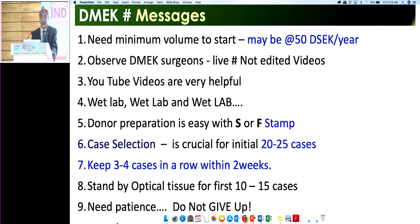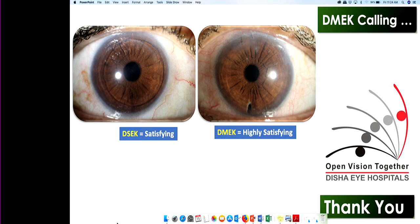Dr. Basak's advice for DMEC beginners: case selection is most important. The best primary case is Fuchs endothelial dystrophy with cataract — you know the IOL position, anterior chamber depth, all of which are crucial. Depth of anterior chamber is a critical factor; a deep AC can spoil the surgery. Donor preparation (peeling and injecting) is almost standardized. You can order pre-stripped, pre-stamped, pre-loaded ready-to-inject tissue from the US, though the cost is approximately $5,000 USD per tissue.